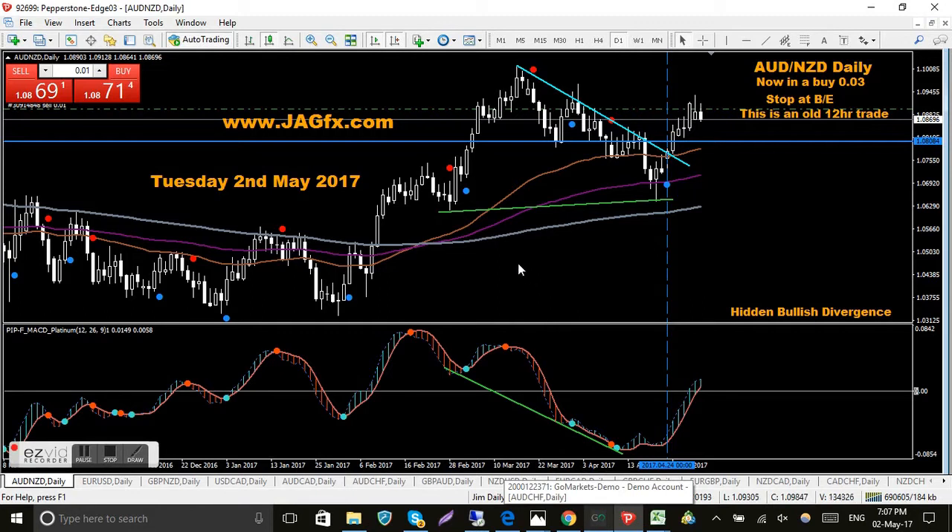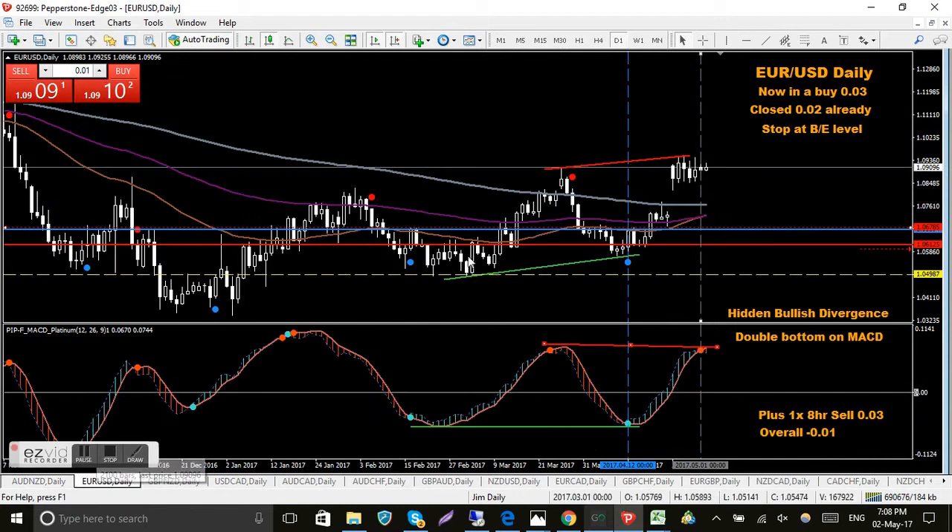I'll probably rush through the first few charts - the ones I've got open trades on already. As usual we start with the Aussie New Zealand - I'm in a buy here, it's an old trade from the 12-hour charts, full position. You can see the stop at break even. Remember: blue horizontal lines are a buy level, red is a sell level. Green trend lines mean I'm looking for something bullish, aqua trend lines are general support/resistance lines, and red trend lines mean I'm looking to sell.